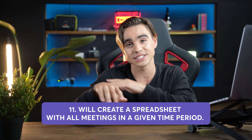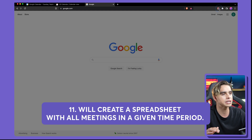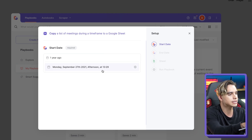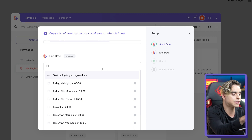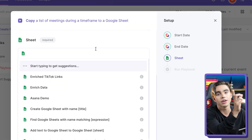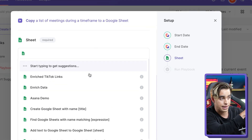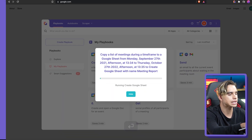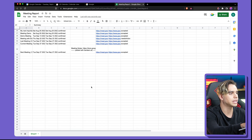Finally, here comes automation number 11, also one of my favorites and the most underrated. Imagine you want to understand the meetings you've had throughout the month or week, or you need to do any type of meeting reporting. This automation creates a list of all meetings in a time period. Set a start date — say one year ago — and an end date, like one month from now. Pick or create a spreadsheet, call it 'meeting report,' hit enter, and just like this, all your meetings in that time frame appear in the spreadsheet. Zero copy-pasting — one of the coolest automations ever.